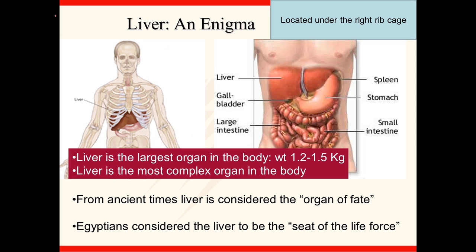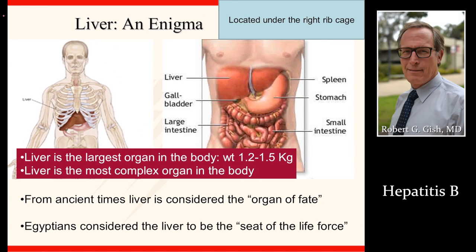Let's talk about the liver first. The liver is in the right upper abdomen, as you can see on this diagram, and is associated with or near the stomach, spleen, gallbladder, and intestine. The liver has been recognized as a major organ dating back two, three, four thousand years. The liver is where hepatitis B resides and does its damage.